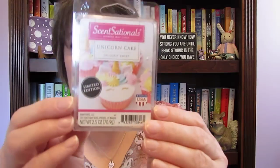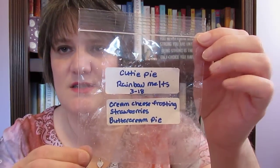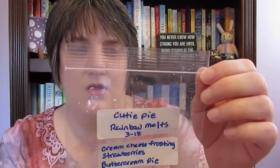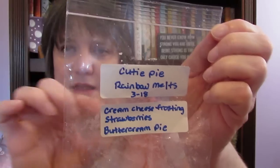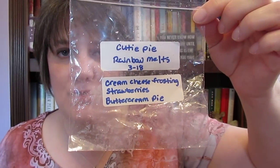I also went through a Sensationals unicorn cake — uniquely sweet and it smells so good. I have several backups of those so I'm good to go. I also went through a cutie pie from Rainbow Melts — I think Katie Love sent this to me. There were two little flowers in it and I absolutely loved them. It's cream cheese frosting, strawberries, and buttercream pie, so you know that has to smell good.